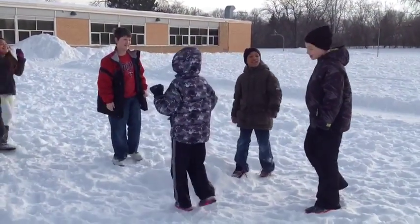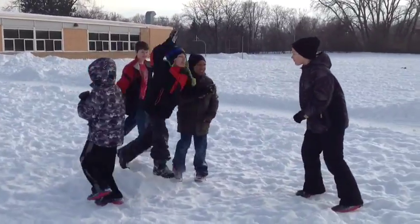I go on the swings and I play safely on the equipment and I play safely on other stuff that is appropriate to go on. Here's what it might look like when students are not showing Roar on the playground.